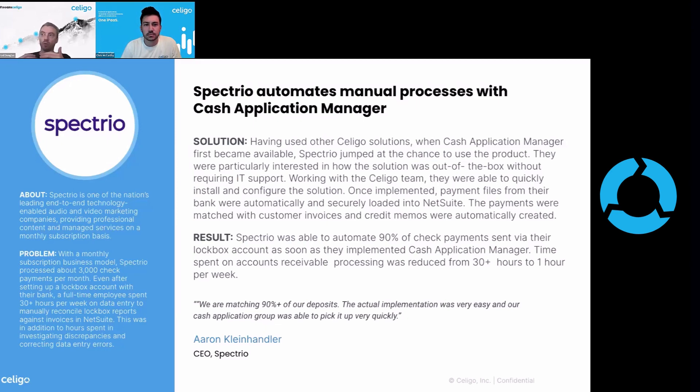They had adopted Soligo from a platform perspective. We're talking about it from an accounts receivable, line-of-business use case, but I want to reiterate: Soligo is a platform, an integration platform. They adopted Soligo as a platform and saw that we had a Cash Application Manager. They jumped on the chance to use Cash Application Manager as a brand new product. They had out-of-the-box capabilities without needing IT support, were able to configure and install the solution with our help, and are now getting payment files from their bank automatically, securely loaded into NetSuite. Payments are matched to customer invoices and credit memos are automatically created.